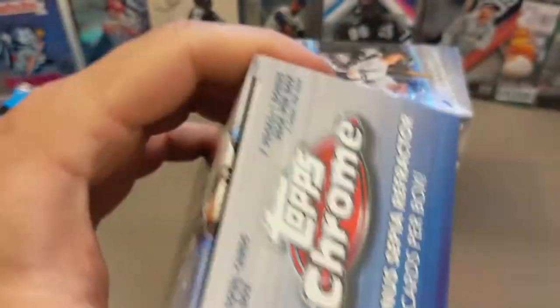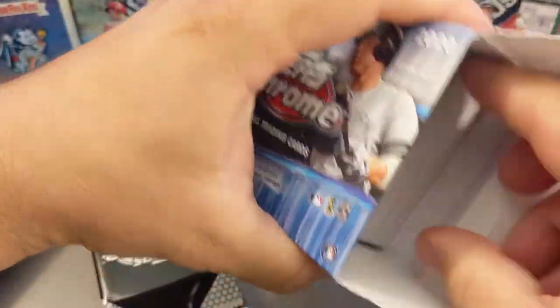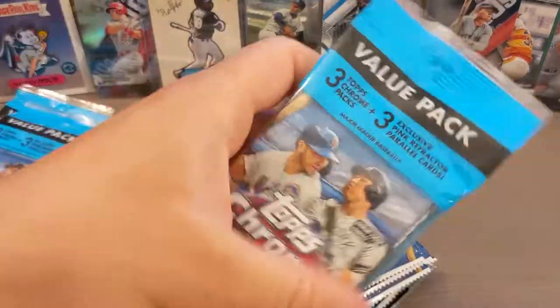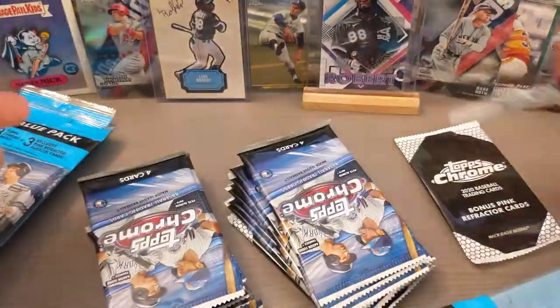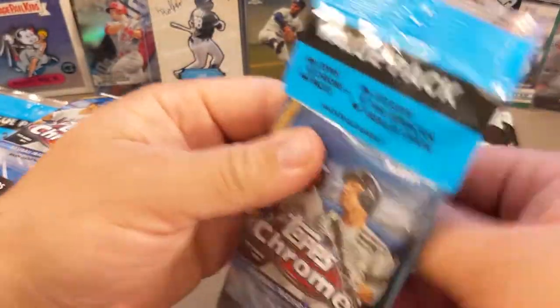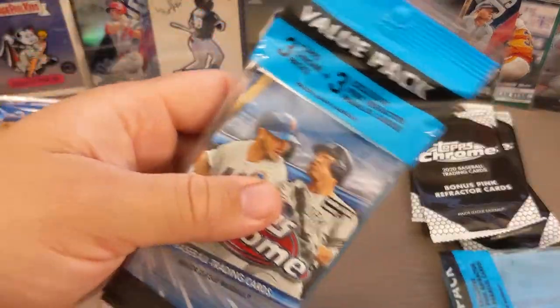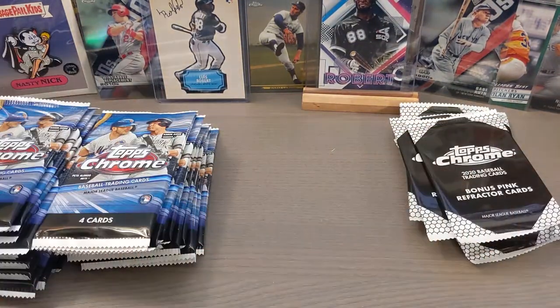I was lucky enough to pick this product up two weeks ago at my retail location, and I'm hoping this week — actually this Friday — I'll be able to find some more because I am obviously super pumped about this product. You might have seen my last video. Out of a megabox of this product, I pulled what could be argued as one of the best cards in the entire set — a Luis Robert autograph. It's a redemption, so we'll see when I ever get that thing. But I did redeem it and I'm pretty pumped about it. Pretty exciting to hopefully get that card in sometime soon.